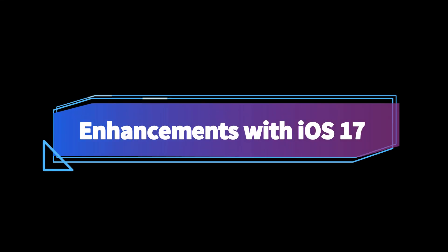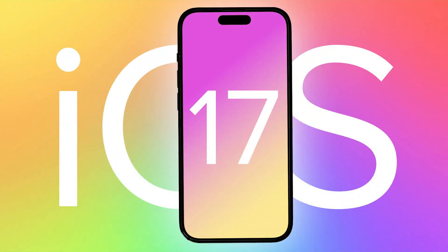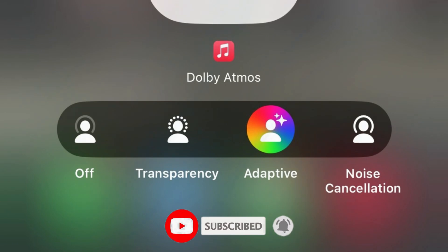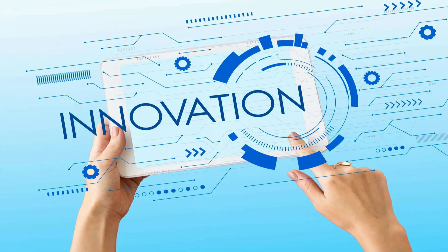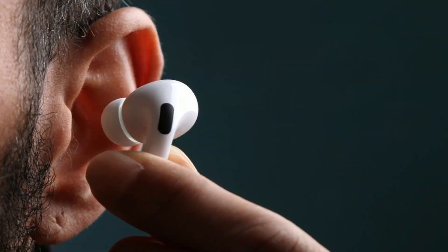The real excitement lies in the software enhancements these AirPods Pro will receive in conjunction with the forthcoming iOS 17 update. Apple's press release revealed several new features. One standout feature is adaptive audio, which dynamically adjusts noise cancellation based on ambient sound. This innovation ensures that AirPods Pro can suppress annoying noises like a nearby vacuum while allowing pleasant sounds, such as birdsong, to remain audible.